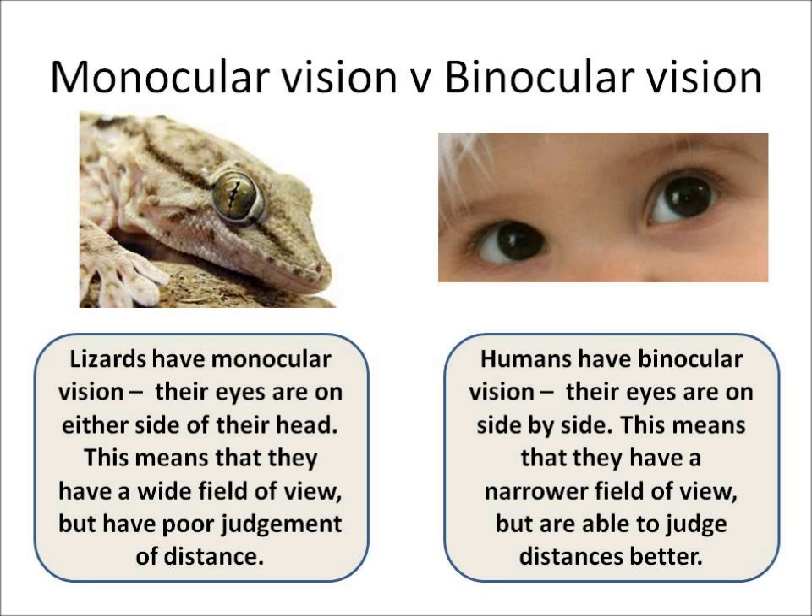Humans have binocular vision. Both their eyes are on the same side of their face, side by side. This means that they have a narrower field of view and blind spots, but they are much better able to judge distances.